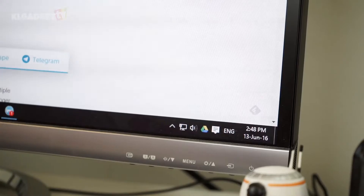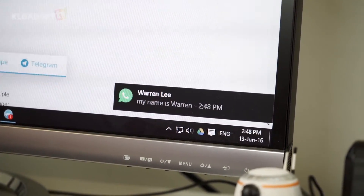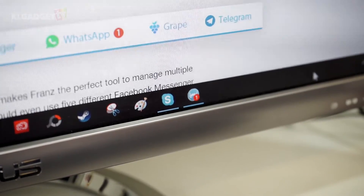One thing though: if you like your messages to show up as a pop-up on your desktop, it can be a little bit wonky. At times, the messages will slide in from the side, and sometimes the most you will get is a little red dot with a number on it, to let you know you've got a message from one of the services you've added on Friends.